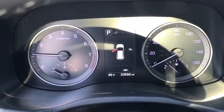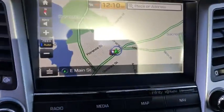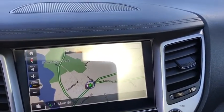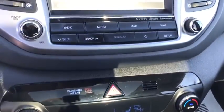Heated seats, power liftgate, navigation system, traction control, power passenger seat, panoramic sunroof, dual airbags, Bluetooth, power steering, four-wheel disc brakes, aluminum wheels, cruise control, eight speakers.